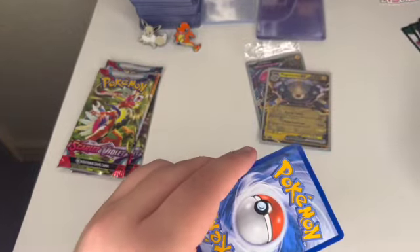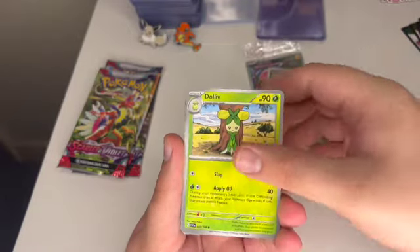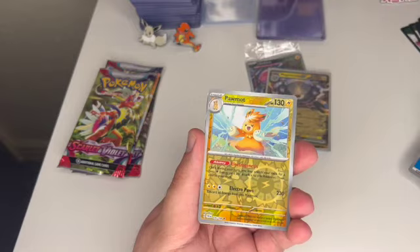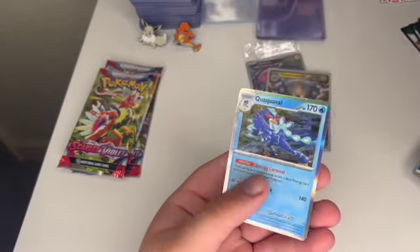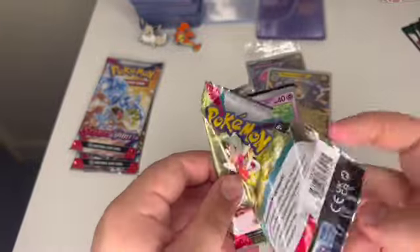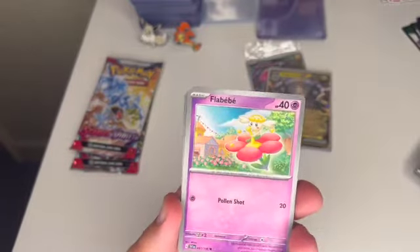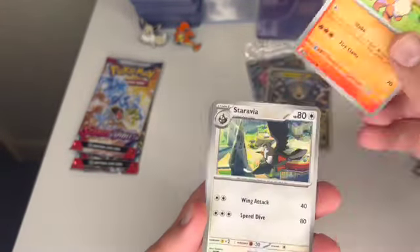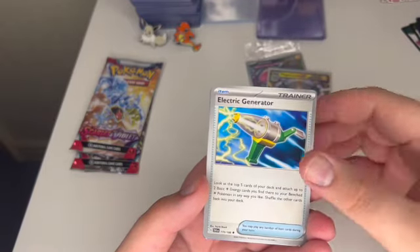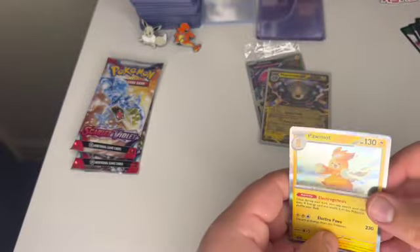Hypno, Beachcourt, Sandaconda, Tropius reverse, Zangoose reverse, and a Gardevoir Holo. ETBs are never nice to me at all. Flabébé, Growlithe, Ravia, Ralph, Catie, Raptor, Electric Generator, Energy Switch, Driftloon, and a Palma Holo. Six holos — come on!